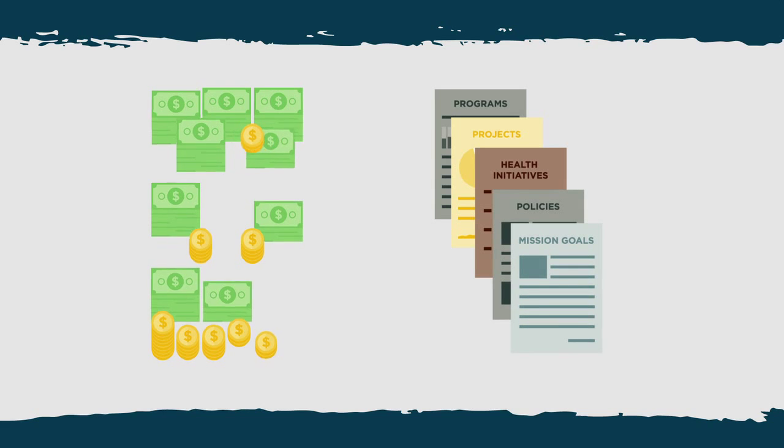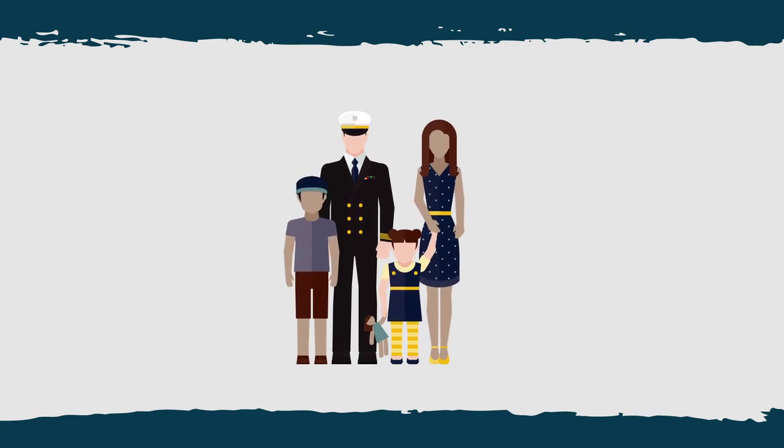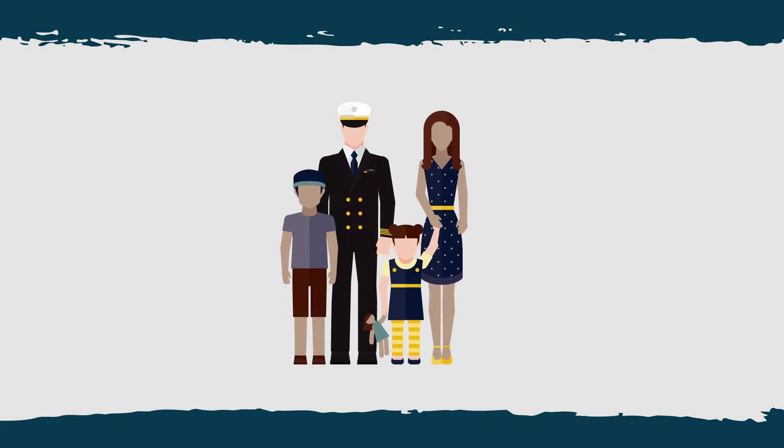This information helps Navy medicine refocus program efforts and allocate resources to ensure the greatest benefits to the sailors, marines, and families served by Navy medicine.